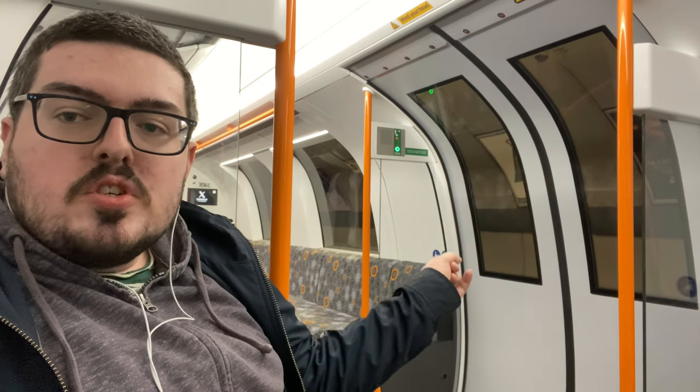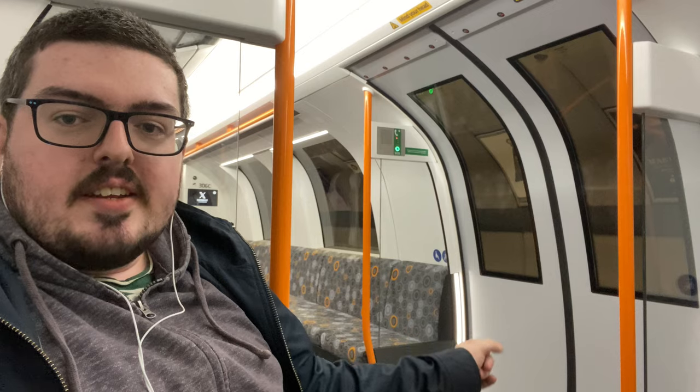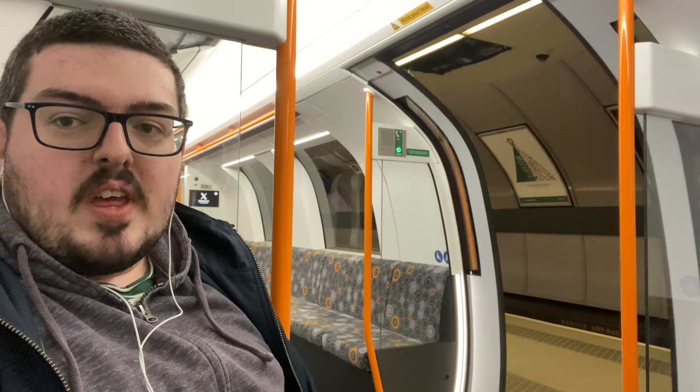There is one little eccentricity that I'm immediately going to love here. The doors, rather than just opening straight away, give you an alarm, a few second delay, and then they open.